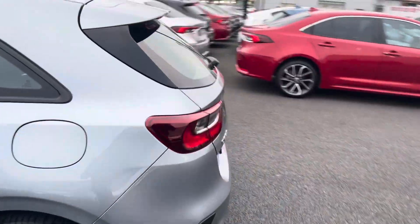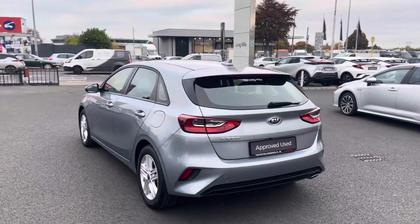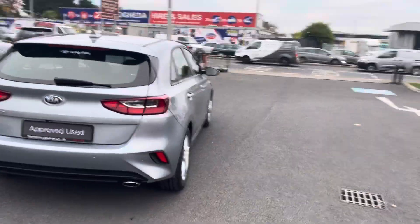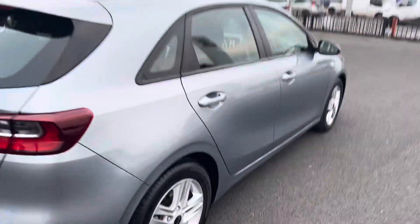Being a 1 litre, you have cheap insurance and tax. It comes with parking sensors at the rear and a reversing camera. Quick look into the back.